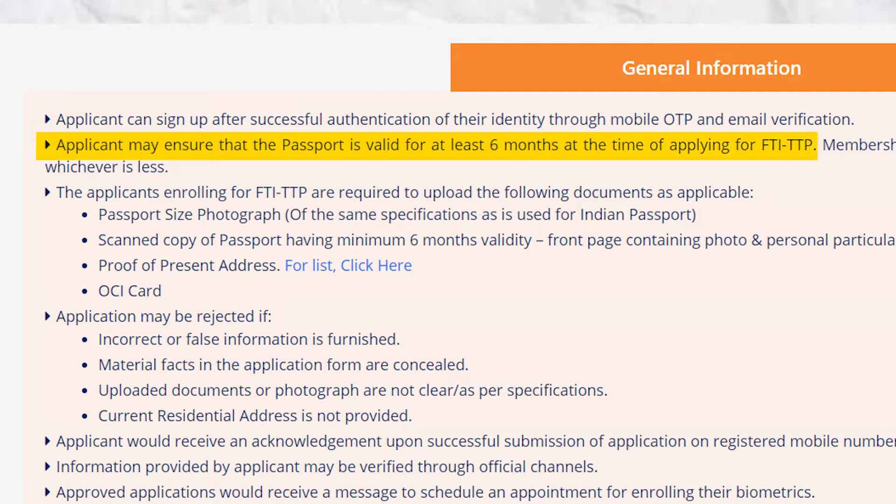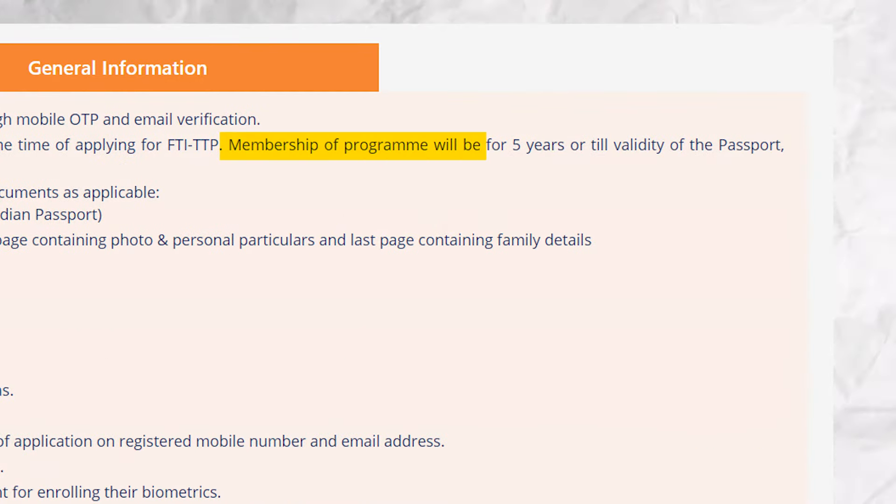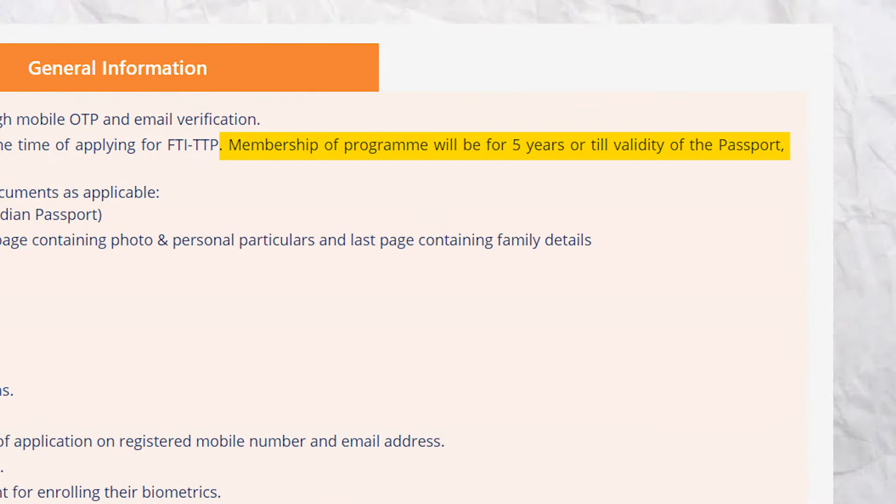One important thing to remember: your passport should have at least six months of validity. The validity for this FTI TTP registration remains for five years, or until your passport expires, whichever comes first.